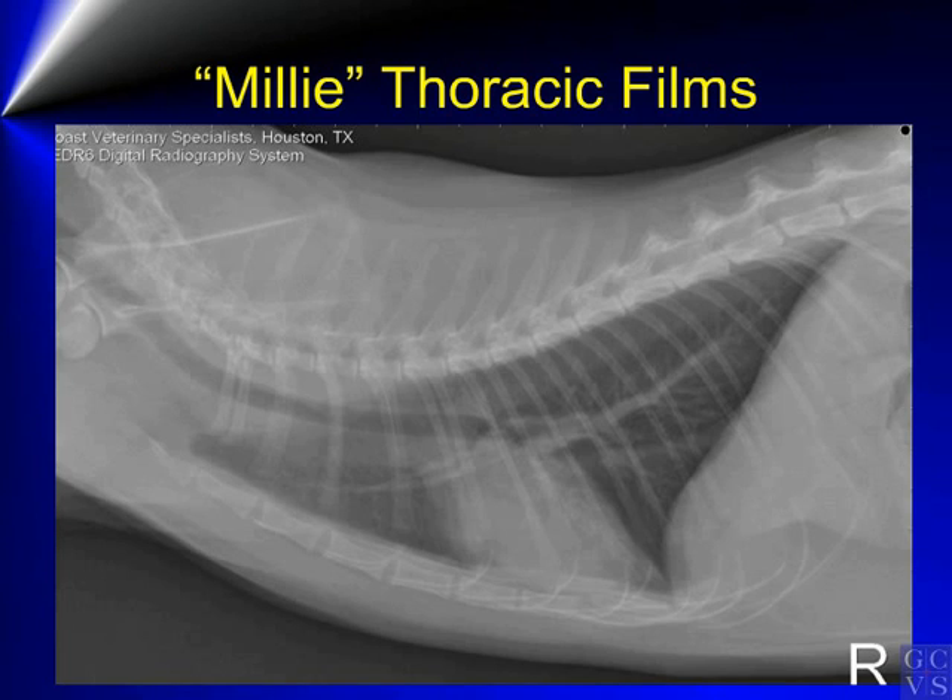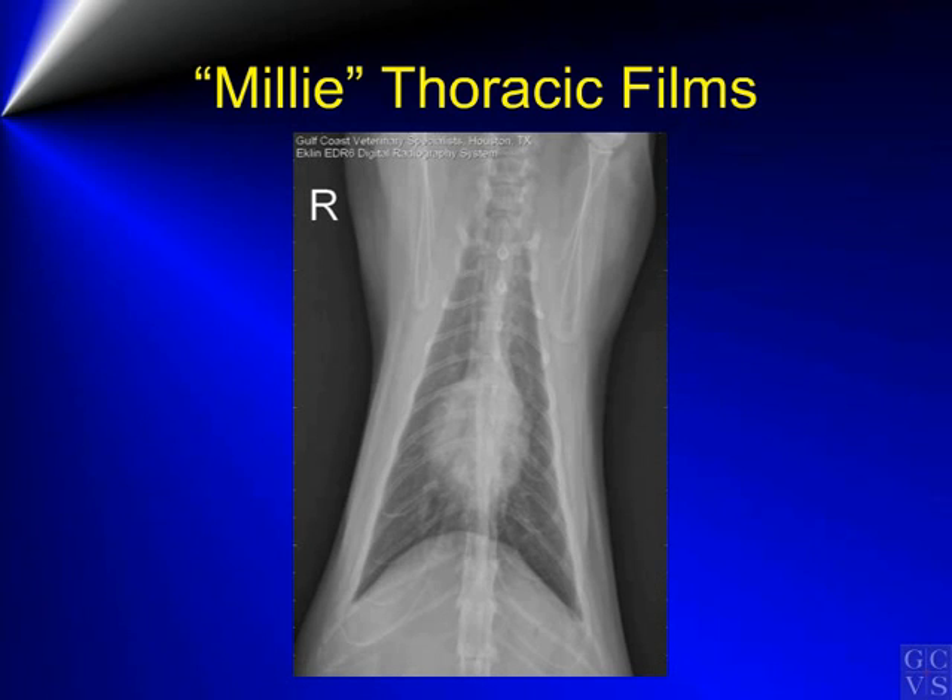As is routine, thoracic films were performed prior to any thyroid imaging or injection of radioiodine. The lateral view shows no significant abnormalities. The cardiac size and shape, pulmonary vessels, trachea, and lungs are normal. The cranial abdomen is also normal. The VD view of the thorax is also within normal limits.